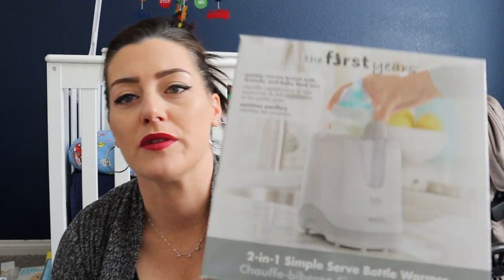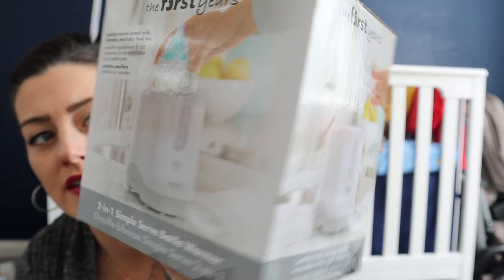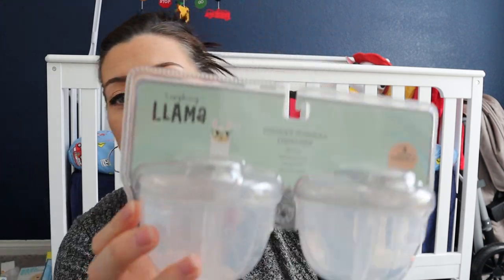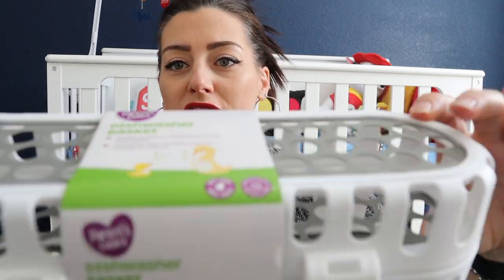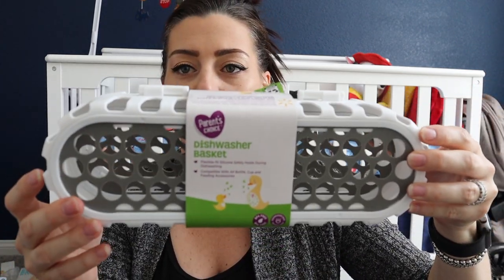I do want to be prepared with formula just in case. I found these powder formula canisters at Ross — little divided sections you fill with formula and stick in your diaper bag. Two for $4.99, a great deal. The last bottle-related item is this dishwasher basket from Walmart — stick your bottle parts in and wash them in the dishwasher for easy sanitizing.